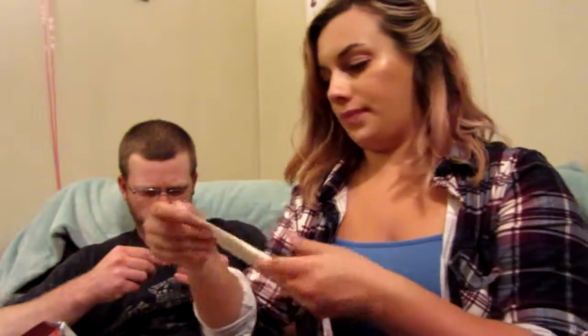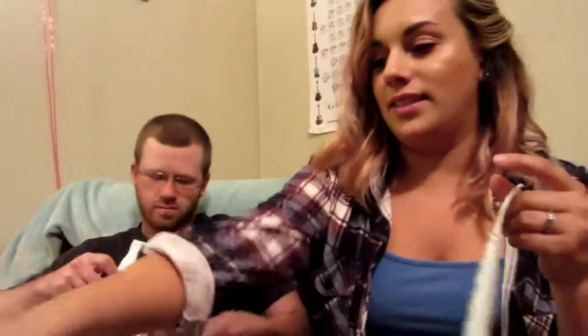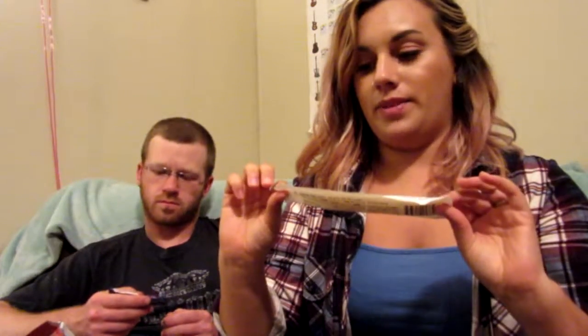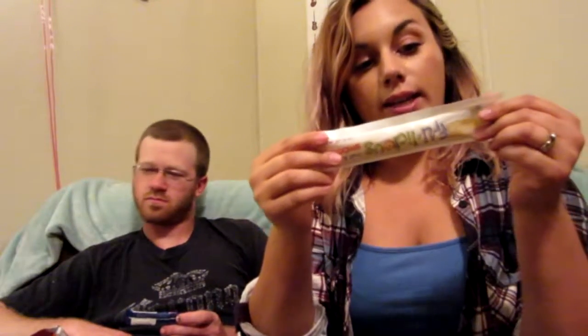Oh, these are like yogurt tubes! The poor dog just got avalanched by food. That's Bucky, our black lab — you might catch a glimpse of him if he knocks over the camera. This is a fruit cream smoothie — a delicious fruit cream smoothie. On the back it says this is a product of Italy, and that's about all it says.